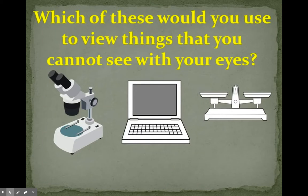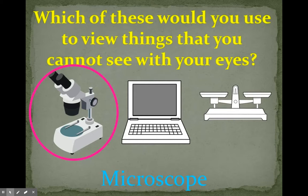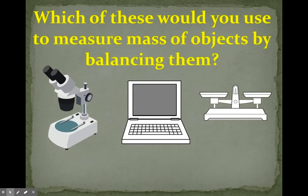Which of these would you use to view things that you cannot see with your eyes? A microscope, a computer, or a balance scale? You would use a microscope. You put something on a little slide and slide it under the metal clips at the bottom, and you can see those things up close — things that you can't even see with your eyes.